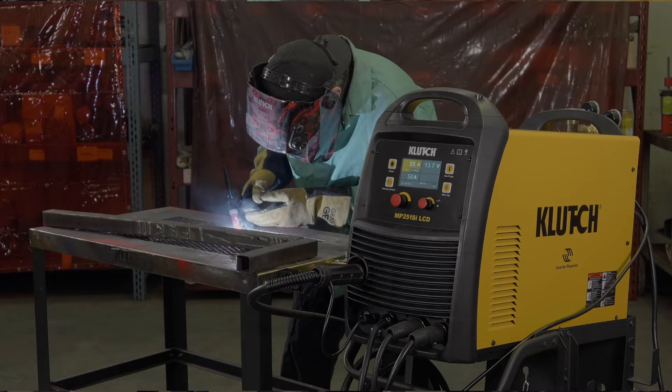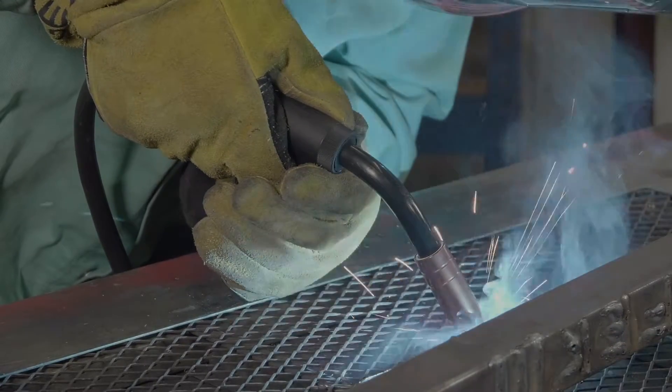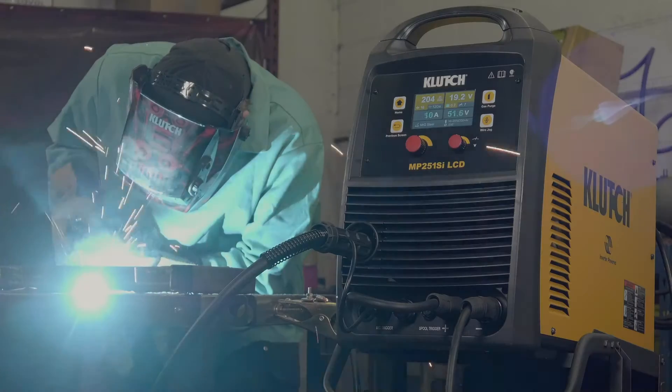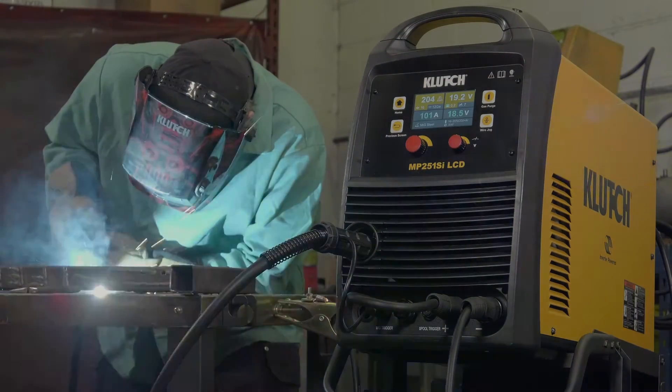When you want a professional grade welder at the right price, you want tools from the experts at Clutch. From MIG and flux core welding, to TIG welders, to arc and stick, plus all the accessories to get the job done — Clutch is your one-stop shop for powerful welding equipment at a fair price.